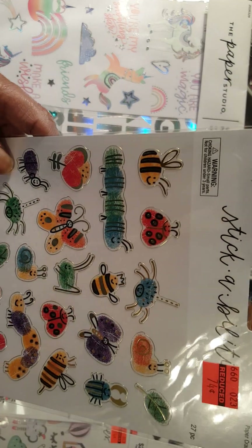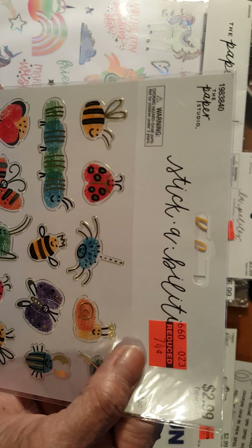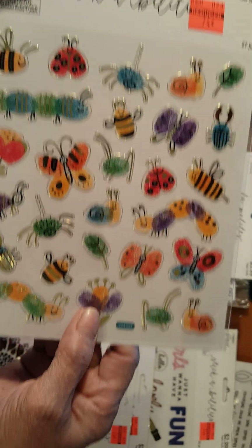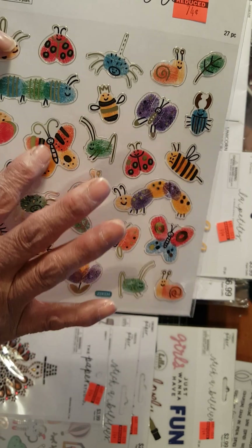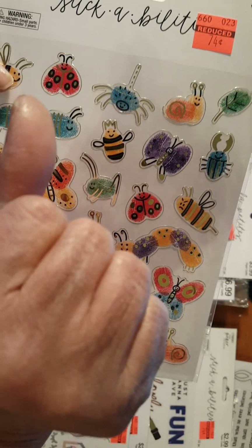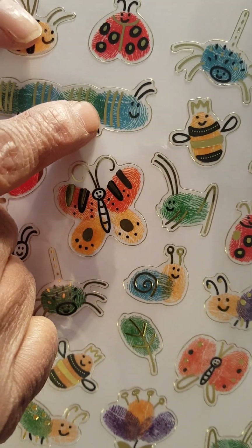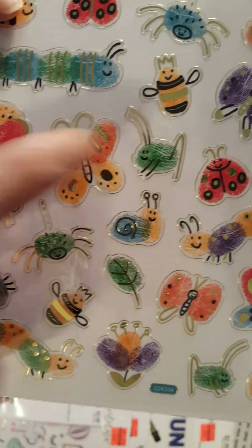And I got this also. This is $2.99 down to $0.74. Sorry for the glare, guys. I'll move it over here so you don't get the glare. This is very cute because these are stick-ons which are marked with your thumb. If you look closely, those are thumbprints — and they made them into butterflies and bumblebees. It's pretty neat. I should have gotten two of those.